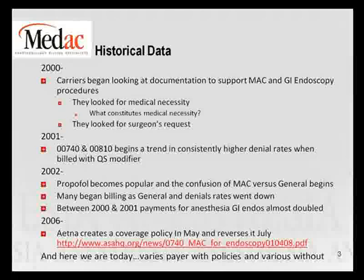Then in 2006, payers started realizing what was going on. They were paying almost double what they had been paying in GI anesthesia, so they started making procedure-specific policies. The famous example that probably everyone remembers is Aetna, who created a policy and pulled it back, created a policy and pulled it back, and has never actually gone forth with making it active — but many other payers have.